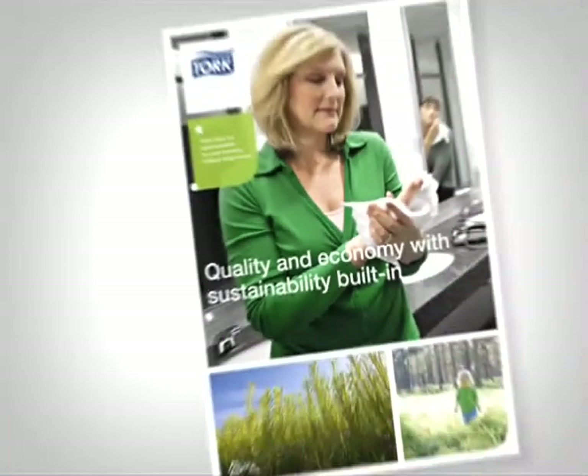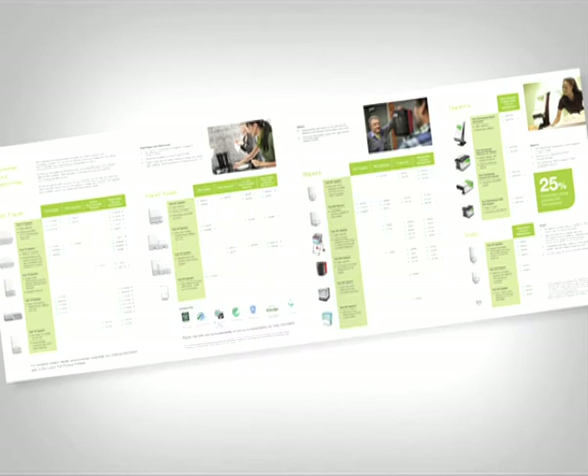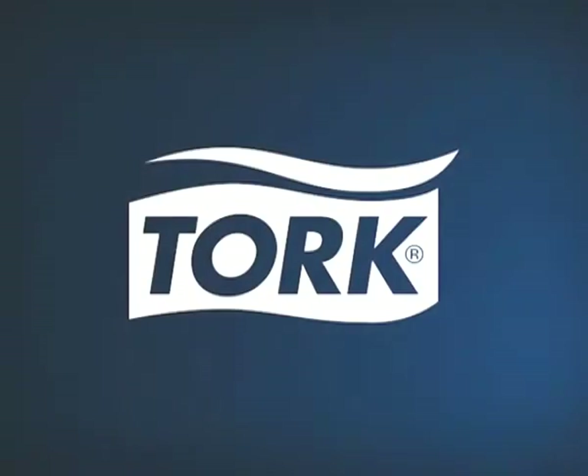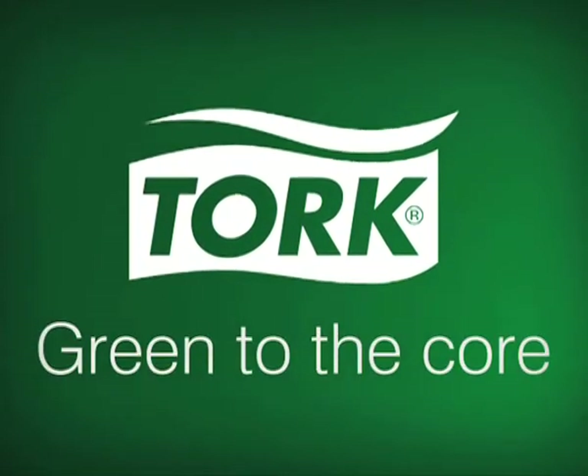We can then match the right professional hygiene solution to meet your business and environmental needs. Our Tork sustainability guide outlines how you can go greener without compromise. Remember, with Tork sustainability is built in to the core — it's who we are and what we do.